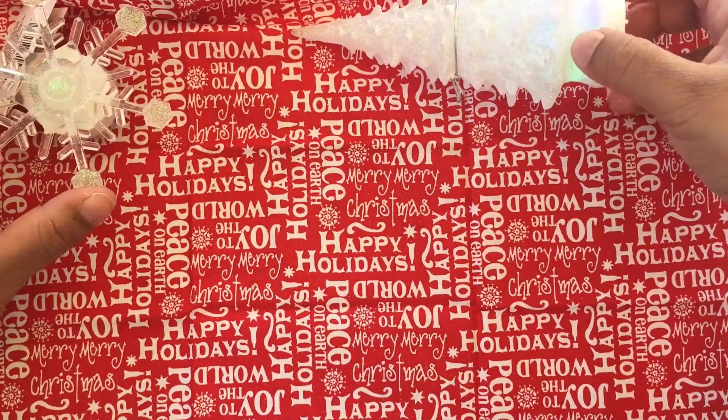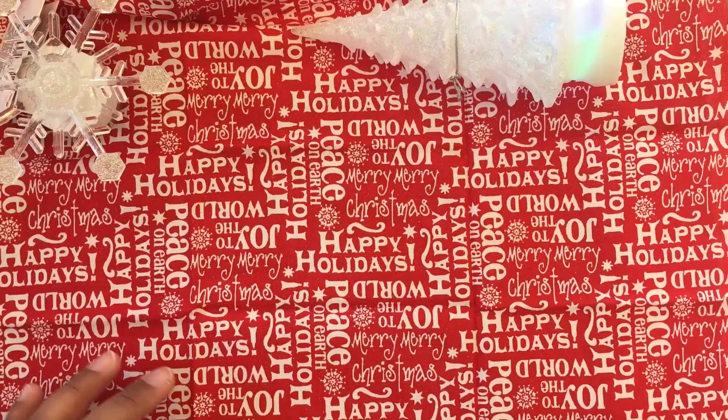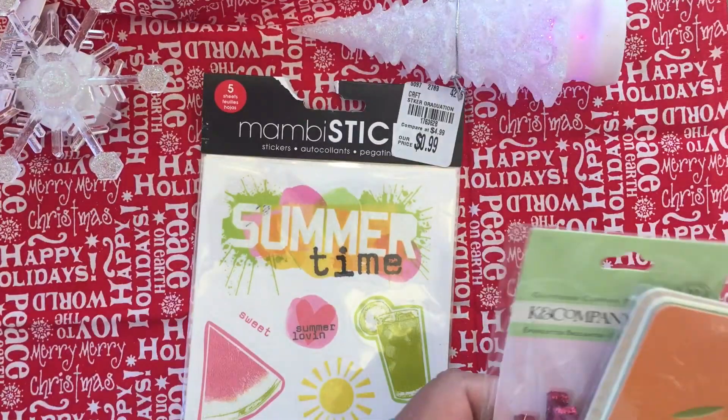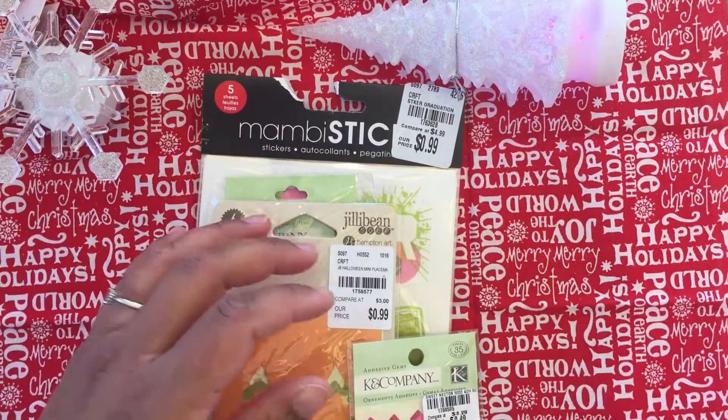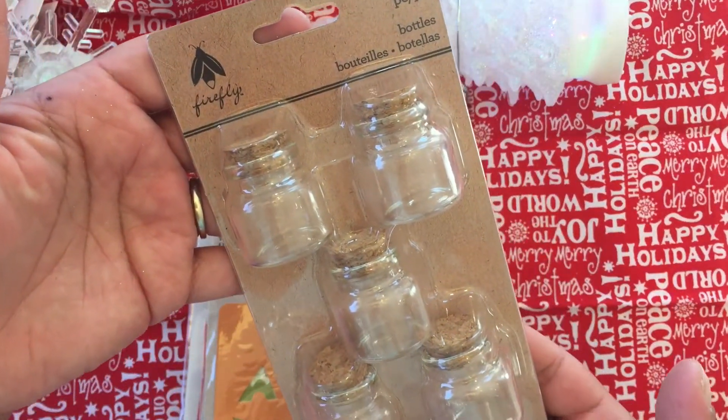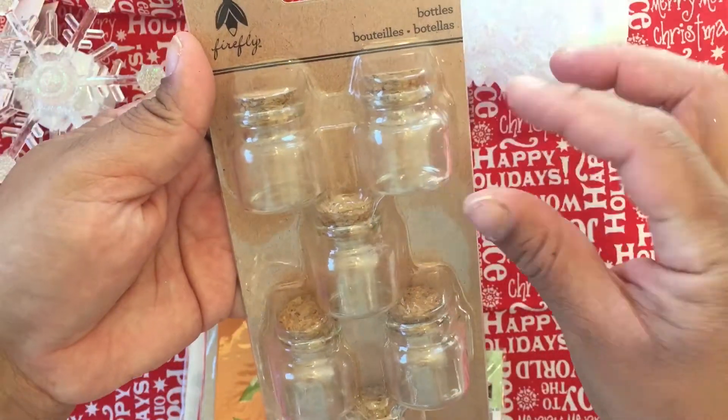I'll leave them right here so you can see the colors that change — I think they're so cute. Okay, from Tuesday Morning, let me show you guys what I got. I didn't get much, but I got this really cute little containers.